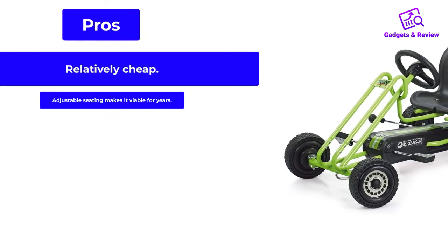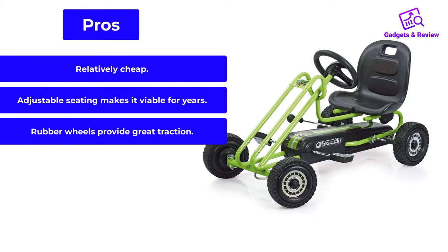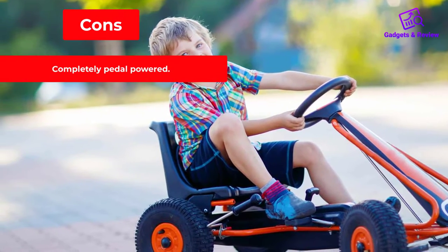Pros: relatively cheap; adjustable seating makes it viable for years; rubber wheels provide great traction. Cons: completely pedal-powered.